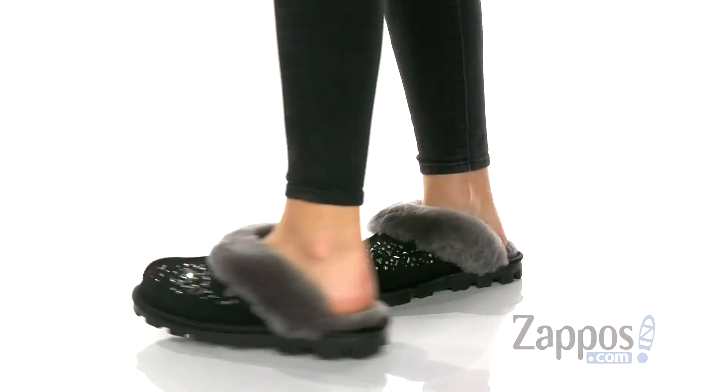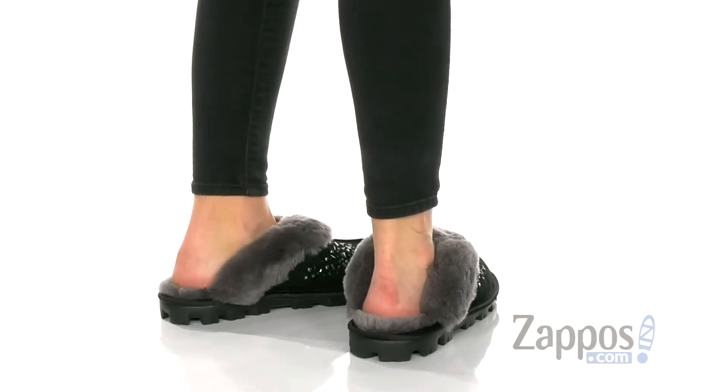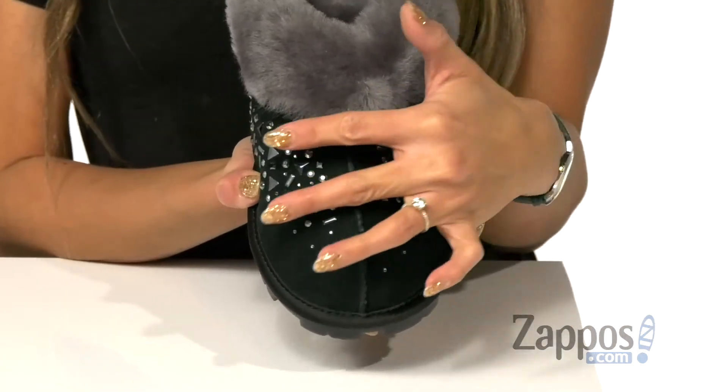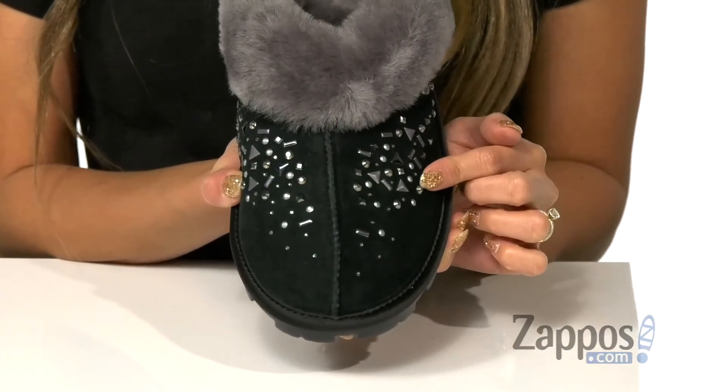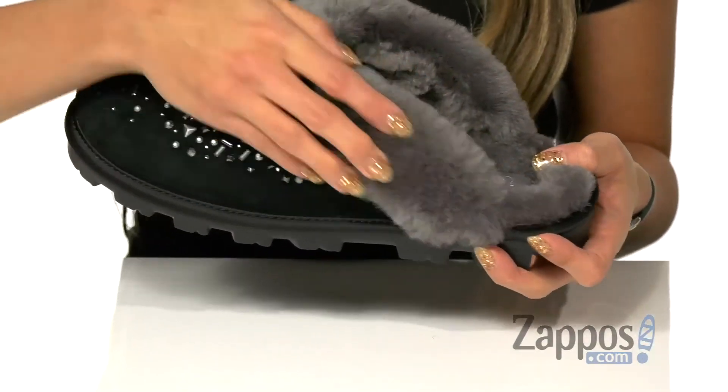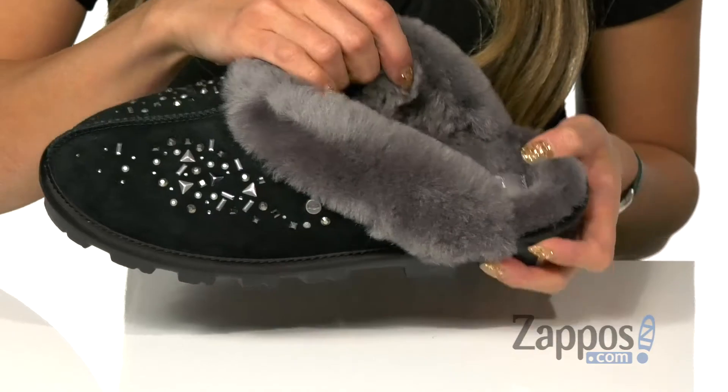Start your morning right with these slippers. It features a suede upper, and it's also available in a different colorway. I really love the galaxy design on the top. It also has a seam that goes straight down for the added touch, and there is a plush collar that's made with sheepskin.